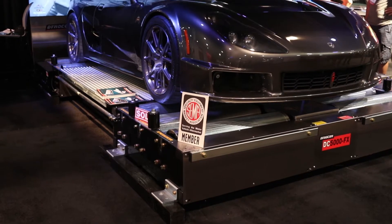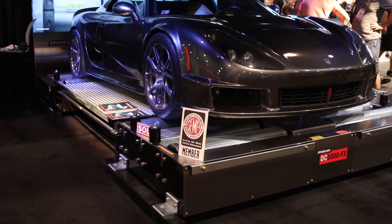Hey there, I'm Leanne, and I'm here with Andy, Rick, and Scott of DynoCom Industries to learn about their Dyno products. I know that you guys have various products such as in-ground, above-ground, front-wheel drive, rear-wheel drive.